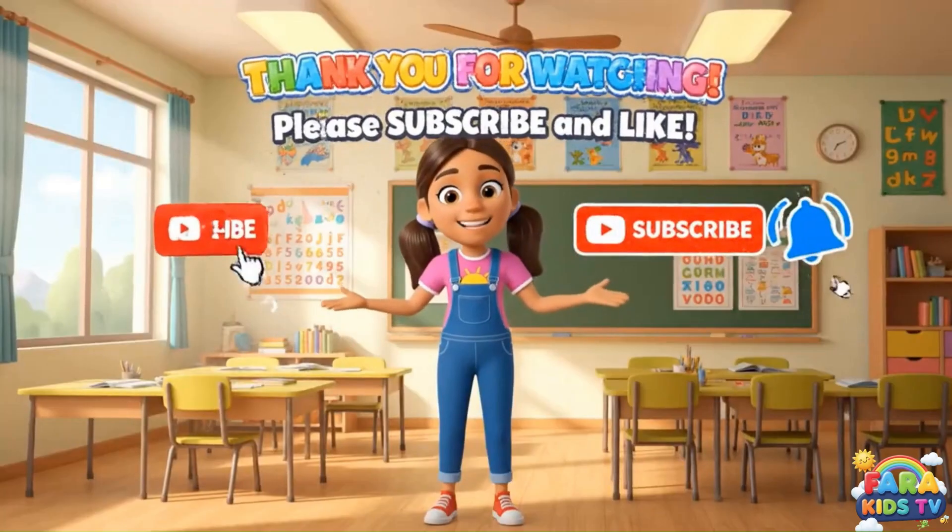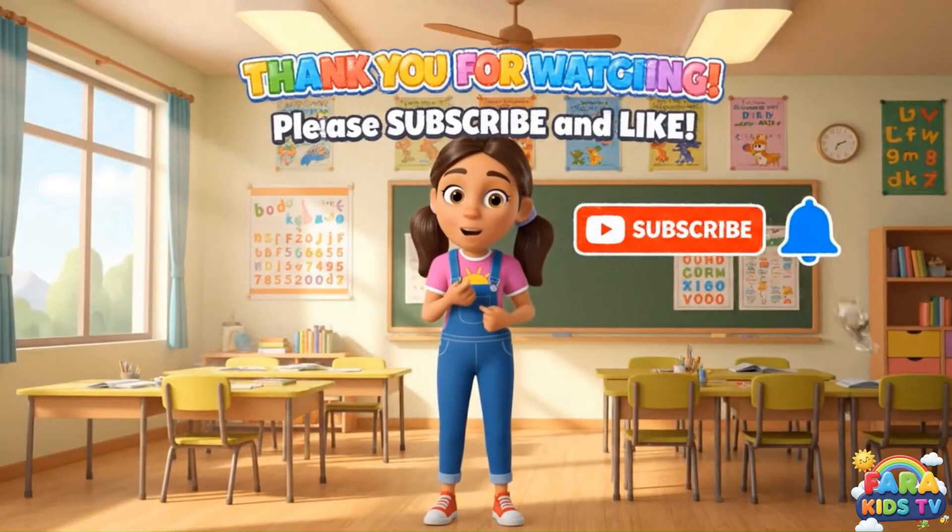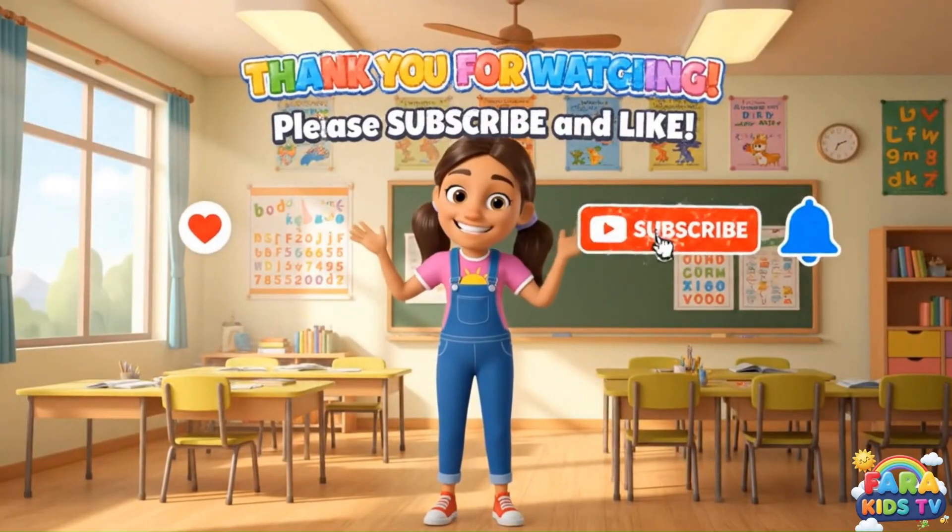Thank you for learning with me today. If you had fun, please subscribe and hit the like button. See you next time!